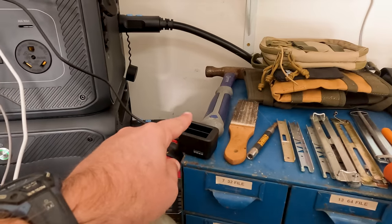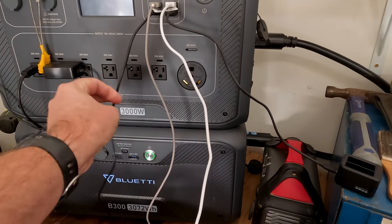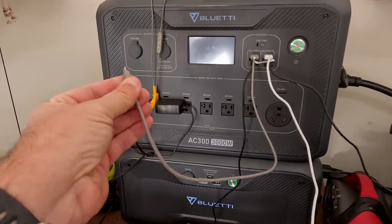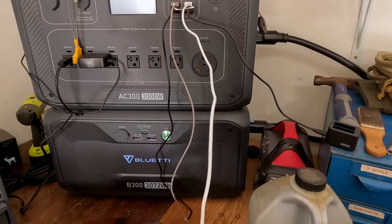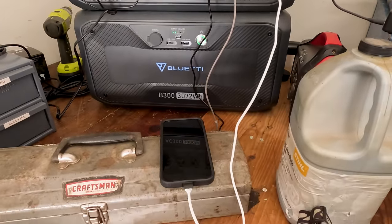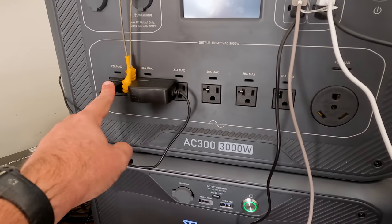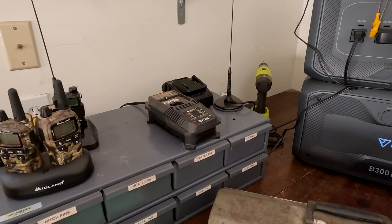This one is for batteries for my GoPro cameras, this is for the radio system that we have here at my business, and this one is for my earphones — I wear a headset sometimes. This white one is for my phone, which is a huge part of my business. Over here we have some plugins on the 110 side, and those are for battery chargers on all the power tools that I use here.